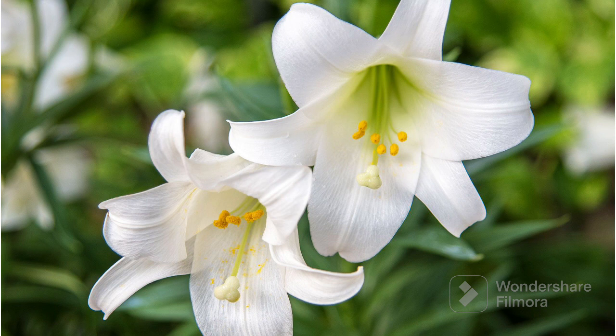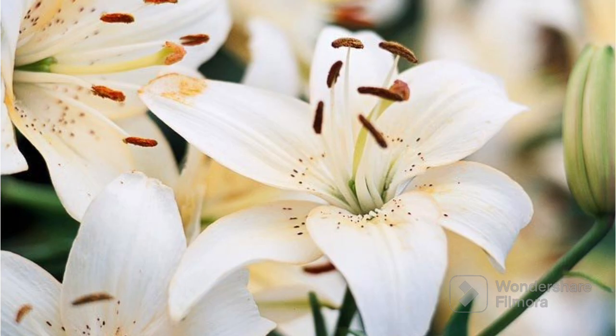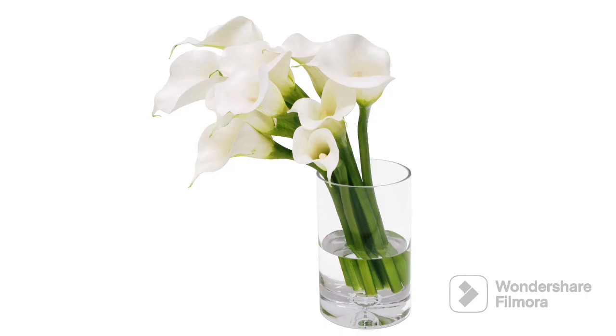Now let's see the next white color object which is a lily. Lilies are like elegant flowers that come in different colors including white. They have big open petals that look like they are waving hello. Lilies smell really nice like a sweet perfume. People like to put them in vases to make their home smell lovely and look pretty. So we have learnt about so many white color objects today.